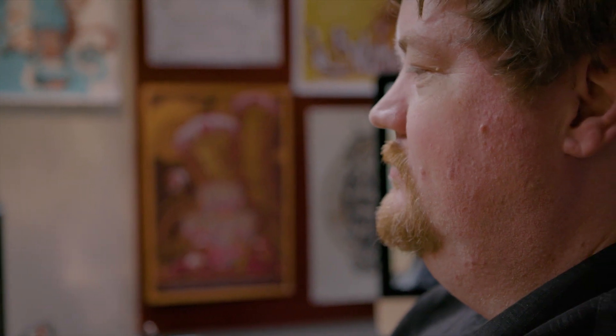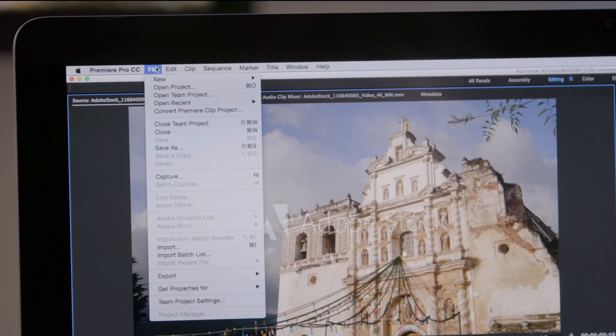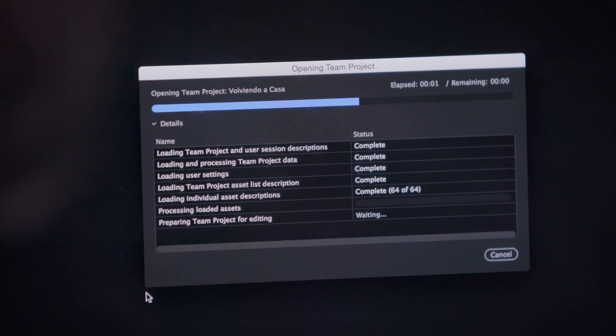The latest features supercharge production pipelines, whether working as a team or on your own with Creative Cloud applications. Team Projects, a new collaborative service coming to Creative Cloud, lets artists work simultaneously and share editorial workflows across teams without additional dedicated hardware.